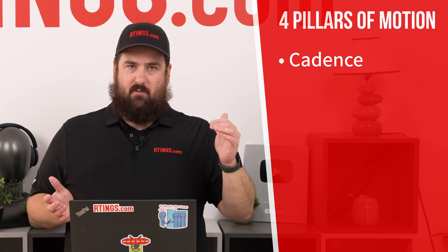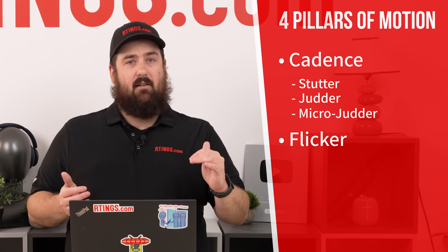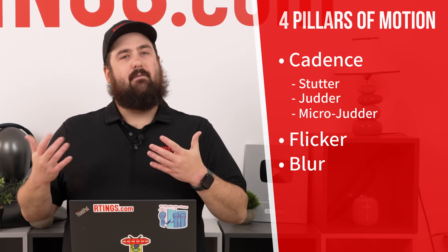These are the four aspects where we found the biggest differences between TVs that we're able to measure and see. The first pillar is cadence, which includes things like stutter, judder, and micro judders. Then we have flicker, blur, and finally artifacts.